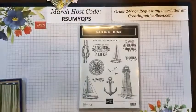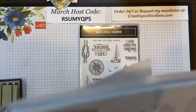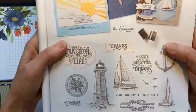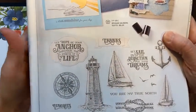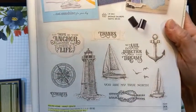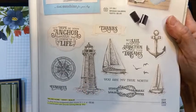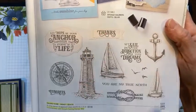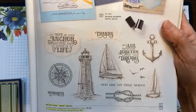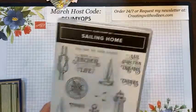On page 51 is where the actual stamp set is. When anything is highlighted in a catalog with that tan color, it means a die coordinates with it. So for the sailboats, a die will cut them out — for your lighthouse, for these awesome words, and also for the anchor. They also throw in a couple extra things that don't necessarily match the stamp set, but I love having a die that matches.